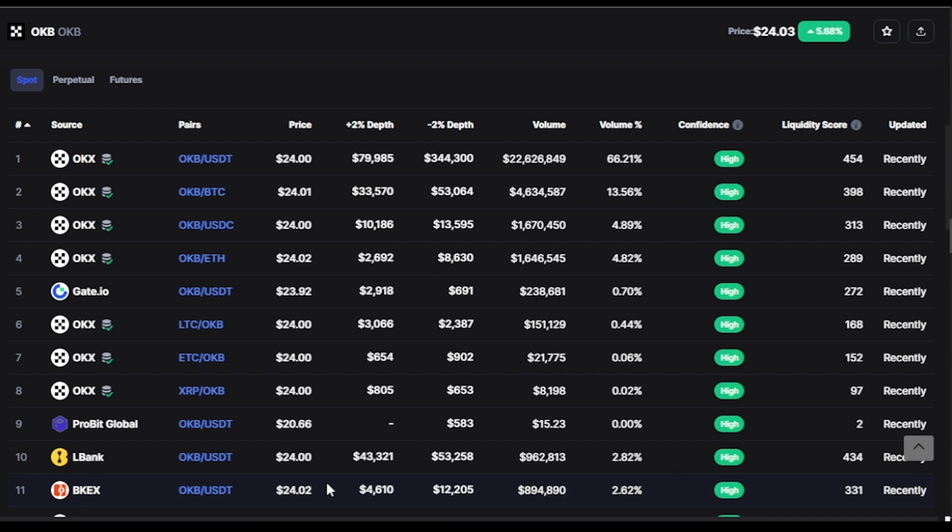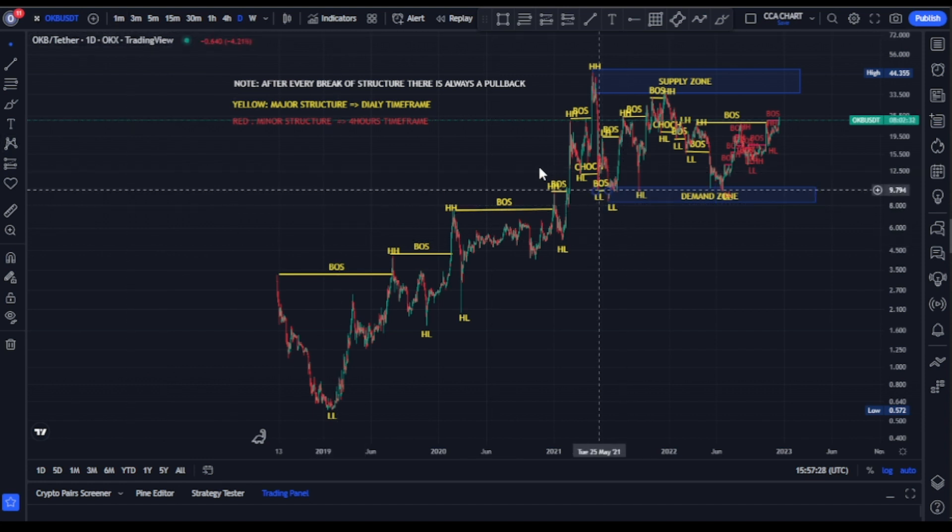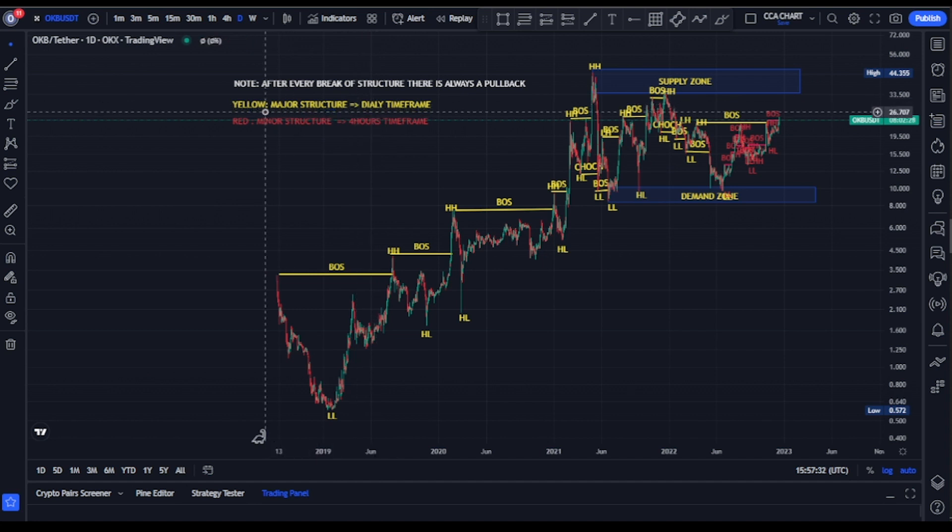You can get the OKB token on OKEx exchange, Gate.io exchange, ProBit Global, LBank exchange, and other exchanges. Welcome to the OKB/USDT price market chart. I've already mapped out my market structure — I map out the major structure in yellow, which represents the daily timeframe, and the minor structure in red, which represents the four-hour timeframe.